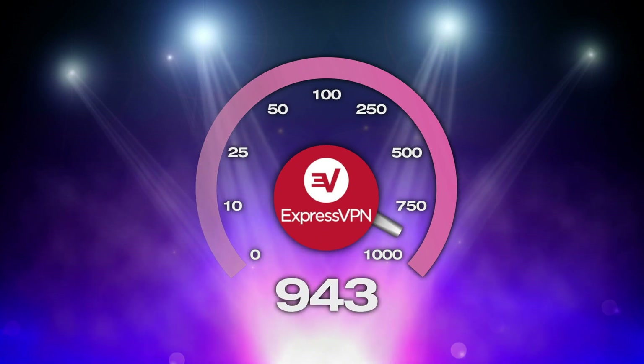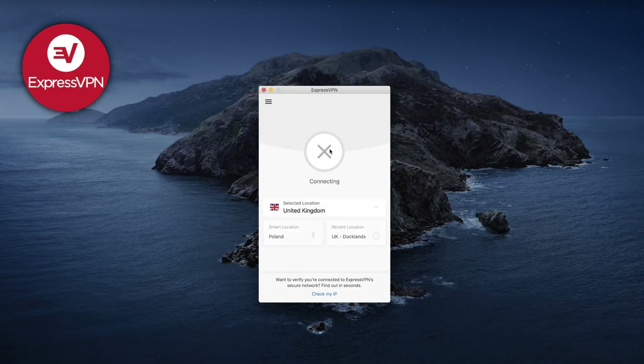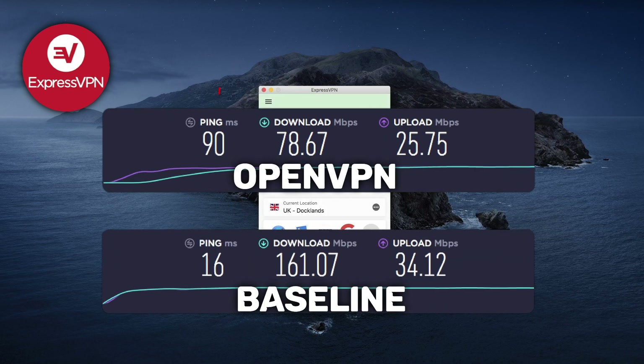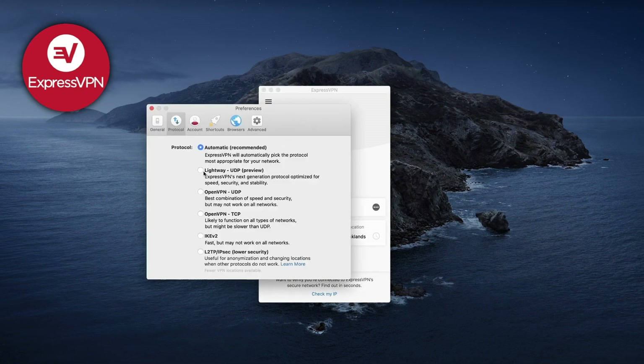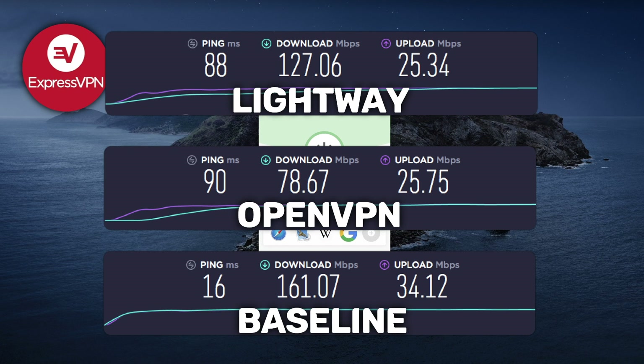Now I'm gonna show you my ExpressVPN speed test results. When I connected to a UK server via ExpressVPN, my speeds dropped but once again they remained fast enough for general use — even the ping is still decent for gaming. Then I connected via ExpressVPN LightWay, which is ExpressVPN's proprietary protocol similar to WireGuard. My ping improved and my download speeds increased significantly, while my upload speeds stayed pretty much the same.